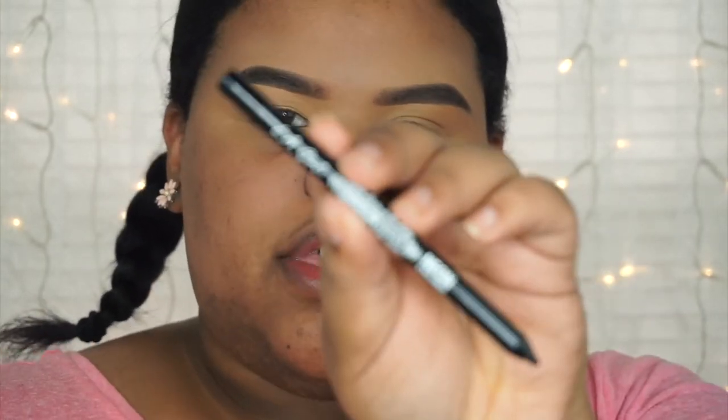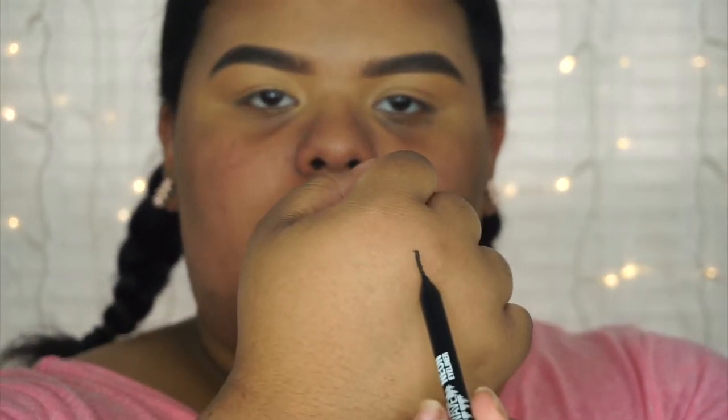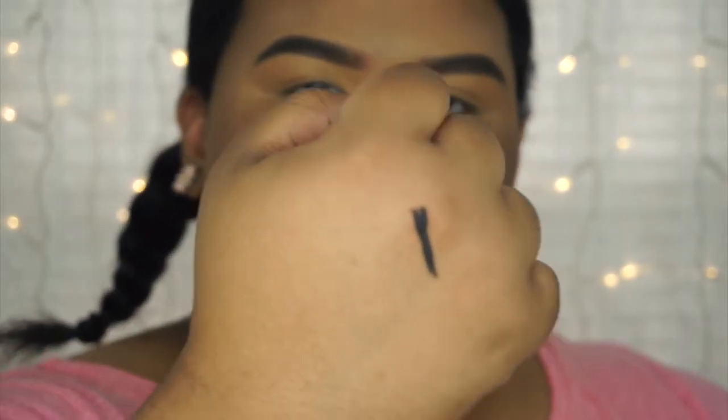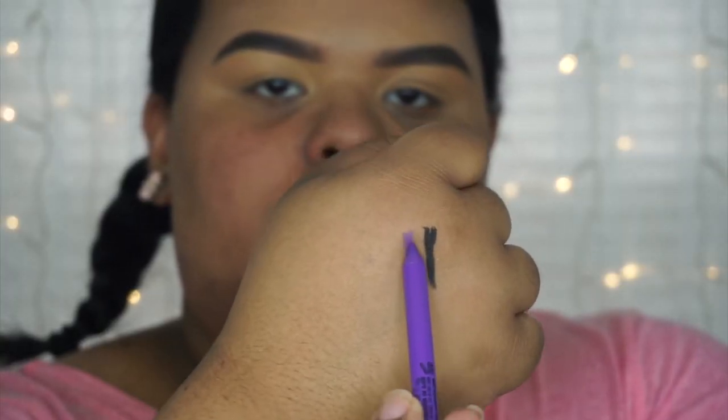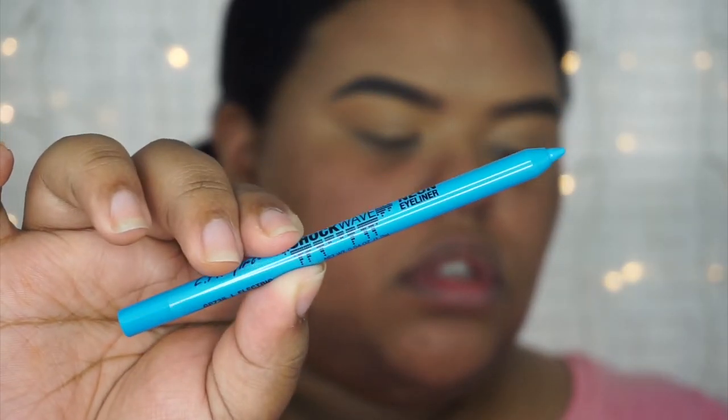The first eye liner color is called Blackout, GP 740 — it's just a regular standard black gel eyeliner. Next, I'm going with the color Vivid in GP 739 — let's go ahead and swatch her. Like, they're so vibrant. Next color we have is Electric in GP 735 — that's the blue one.